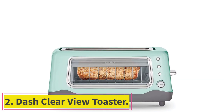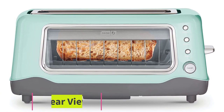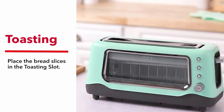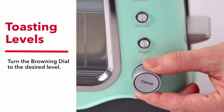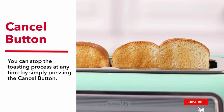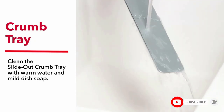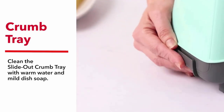Number 2: Dash Clearview Toaster. Ever toasted something and the end result was not at all what you expected? Well, you don't have to worry about that with this single slot toaster from Dash, which provides a glass window for you to see the item being toasted. Our tester used this toaster every day for a month and found that the lower and higher of the 7 browning levels provide a relatively even toast on each side.